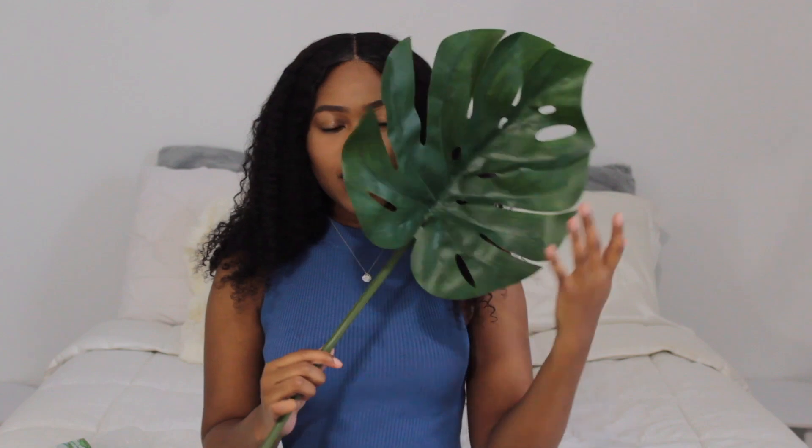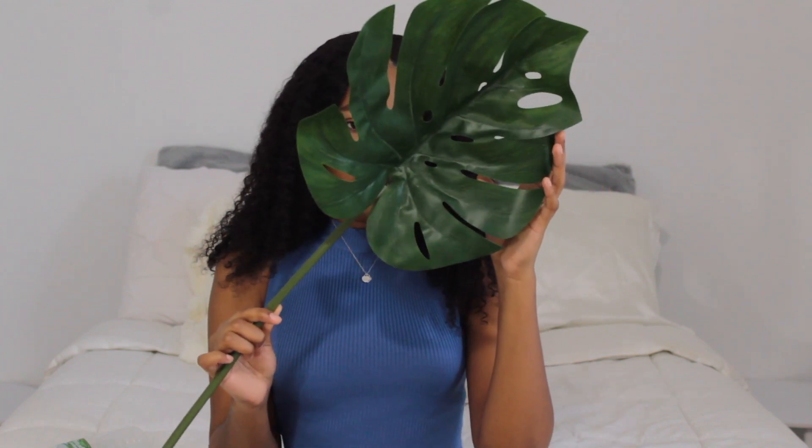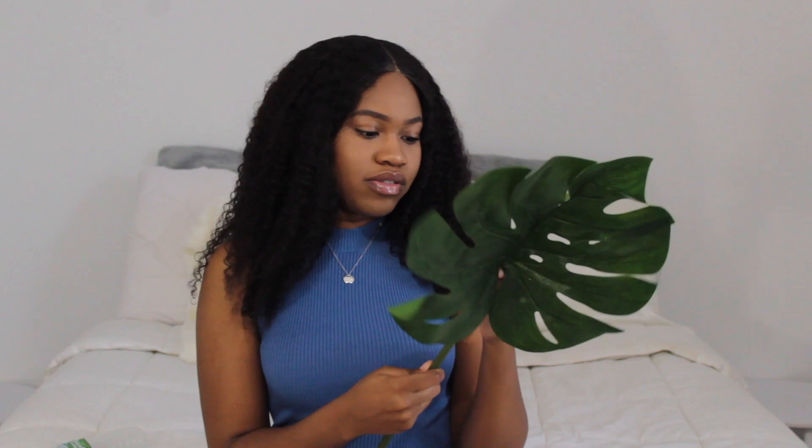I'm going to start with the stuff that I got from Ikea. I know y'all probably going to be like, what is she doing with this? But this is so cute. Like, if I put this on the side table in like a vase or like something nice, I feel like it's going to be so cute. Yeah, it's from Ikea. I don't even know the price, but I got that.